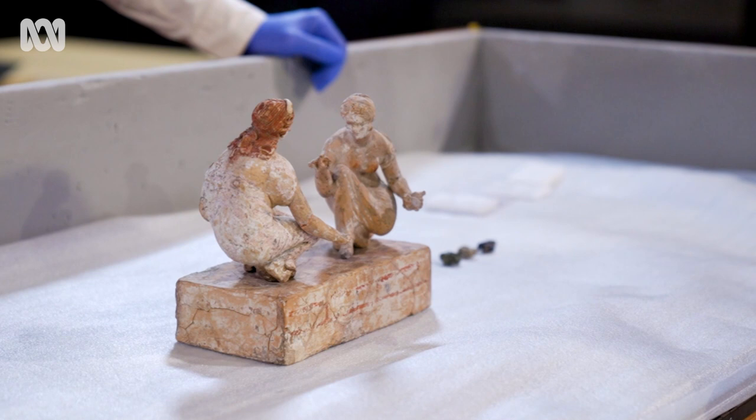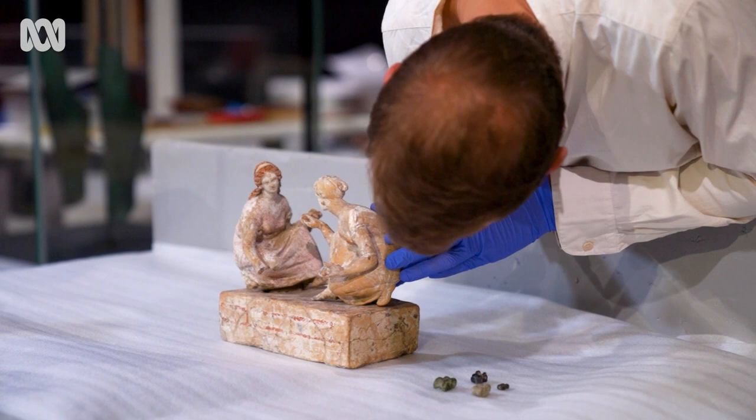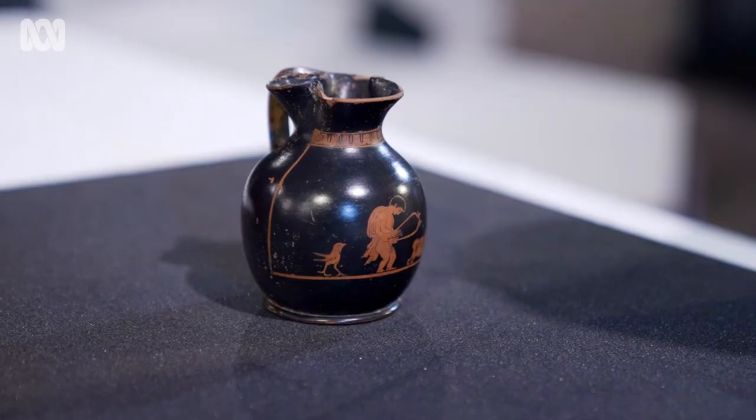A woman wasn't necessarily an individual in her own right. She's always the daughter of someone, or she's the wife of someone. And so it's really important that in her married life, her husband is a kind man. So it's possible that these women here, crouching down, are playing Aphrodite's throw.